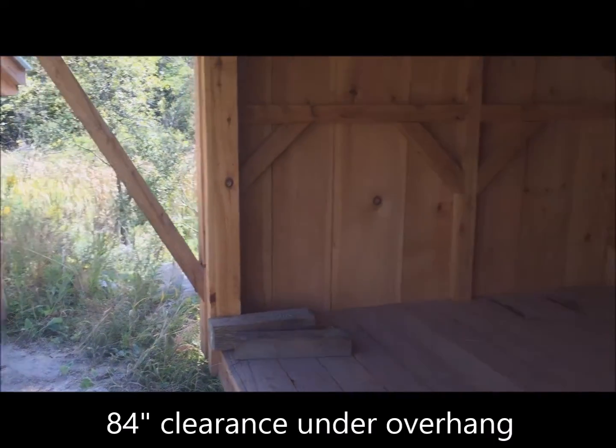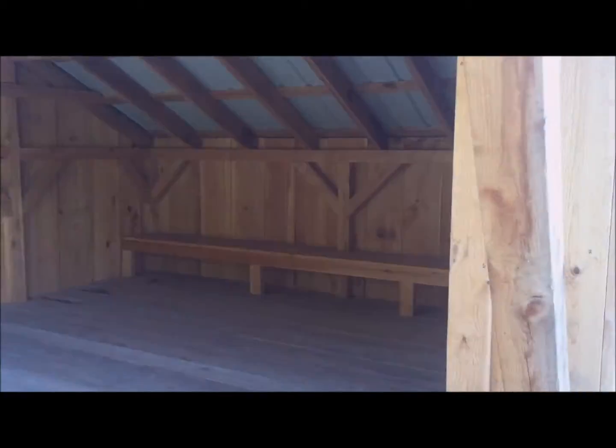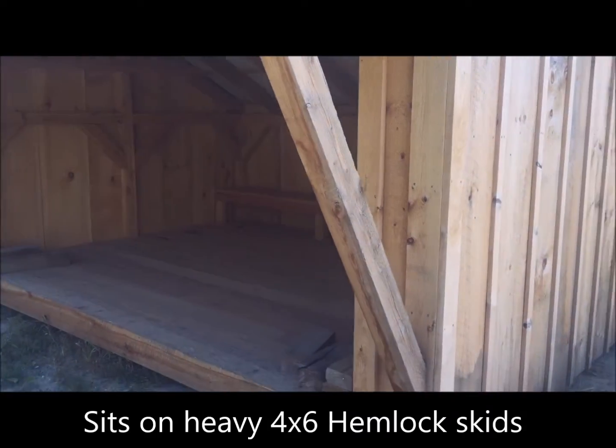It's got a saltbox style roof: 12-12 pitch on the front, six pitch on the rear.